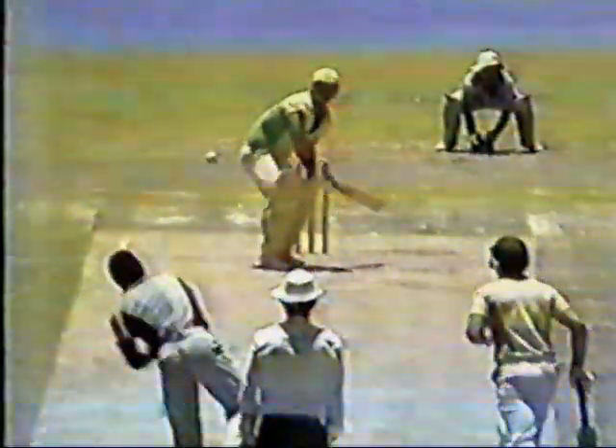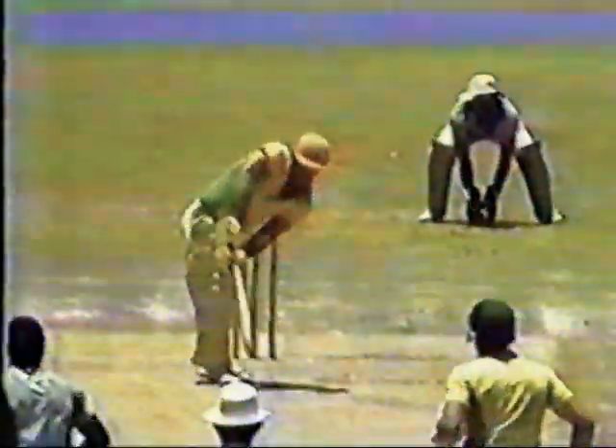He probably did the opposite of what he technically should have done. I thought he probably should have gone after him from the start. He waited to come on and just played a little chip shot — a simple regulation catch. And it's a disaster for the Australian team, even given half a chance.